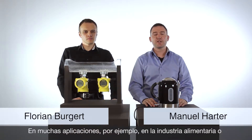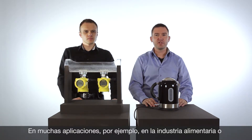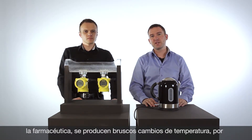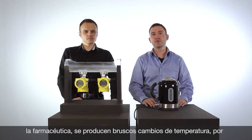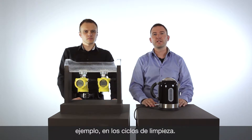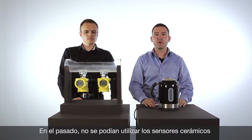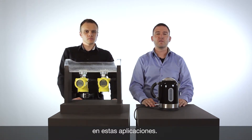Hi, I'm Florian. I'm Manuel. In a lot of applications worldwide there are temperature jumps. For example, in the food and beverage industry or the pharmaceutical industry, there are cleaning processes where hot steam or hot water come directly to the pressure transmitter. This is a challenge for pressure transmitters, and it was not possible in the past to solve this with ceramic technology.